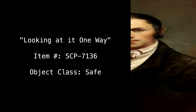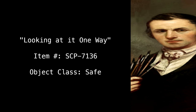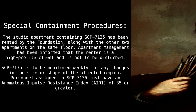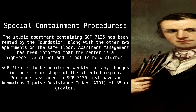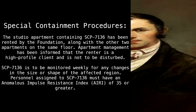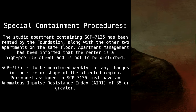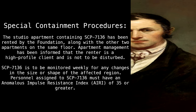Item number SCP-7136. Object Class: Safe. Special Containment Procedures: The studio apartment containing SCP-7136 has been rented by the Foundation, along with the other two apartments on the same floor. Apartment management has been informed that the renter is a high-profile client and is not to be disturbed. SCP-7136 is to be monitored weekly for any changes in the size or shape of the affected region. Personnel assigned to SCP-7136 must have an anomalous impulse resistance index (IRI) of 35 or greater.